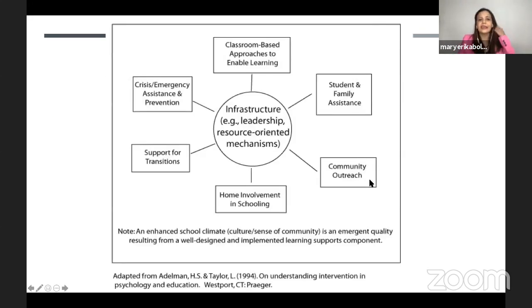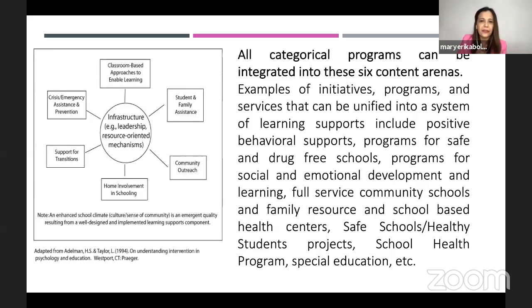Another diagram, adapted from H.S. and Taylor (1994), can be adapted in this time of pandemic for revising our school improvement plan. This diagram tells us the six content areas into which all categorical programs can be integrated. Examples of initiatives, programs, and services that can be unified into a system of learning supports include: positive behavioral support, programs for safe and drug-free schools, social and emotional development and learning, community service, family resource, school-based health centers, special education, and inclusive education.